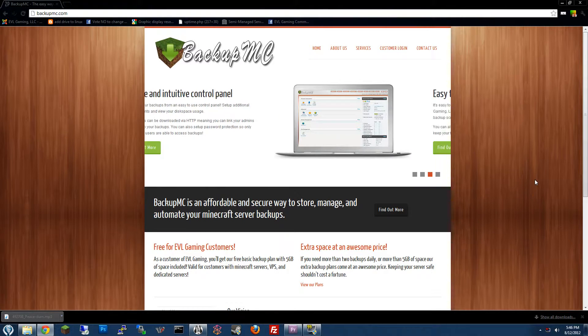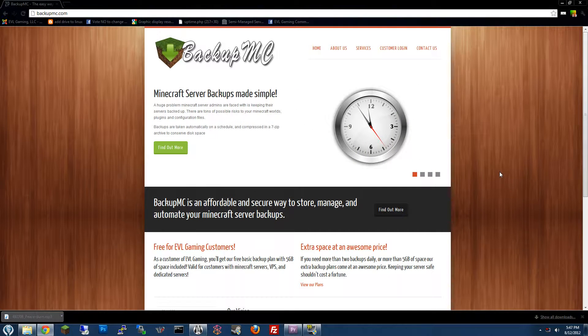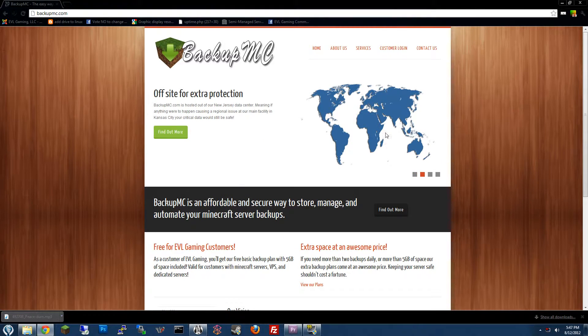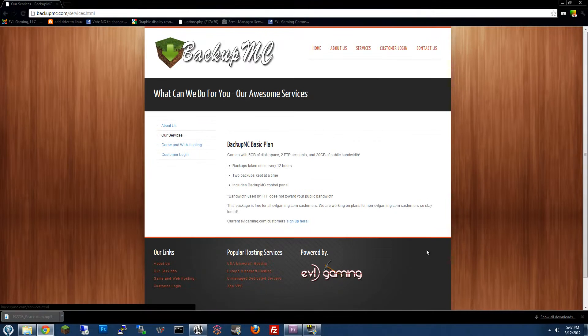Hey guys, JeringSoul aka Ryan from EVLGaming.com, and I'm here to talk today about our new service that we are launching today called BackupMC.com. Basically, BackupMC.com is just an easy and simple way to back up your Minecraft server, as well as to distribute your backup files to any of your administrators or users.